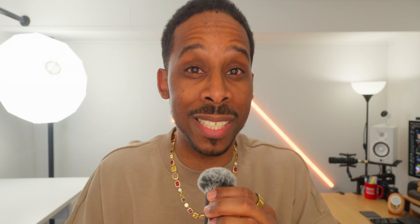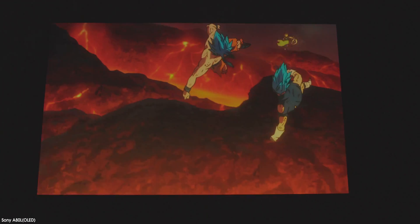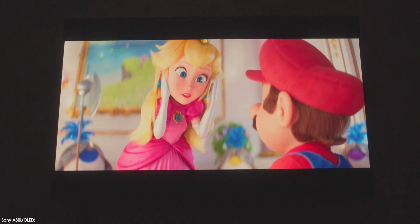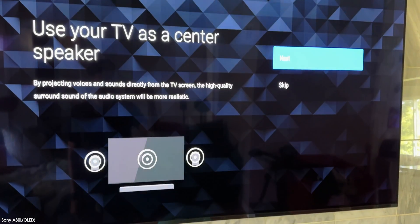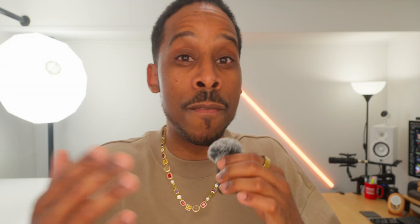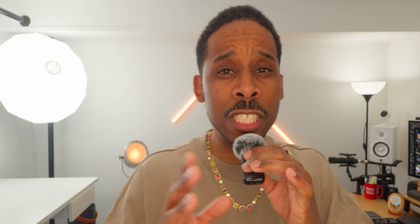OLED technology is popular for good reason. It has some of the truest blacks you can get on any screen panel, as well as the highest contrast ratios, some of the best color saturation, and the panel can even be used as a speaker. They're super skinny too. So if your viewing angles are not compromised and OLED seems more your preference, you might want something like the Sony 880L or their brand new Bravia 8.